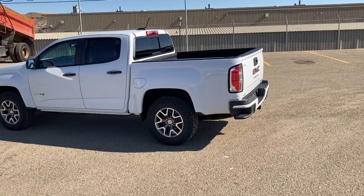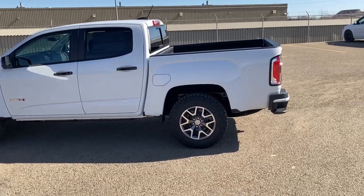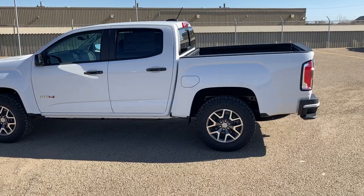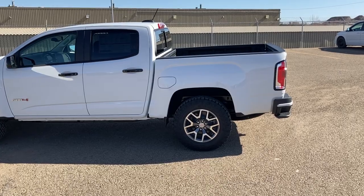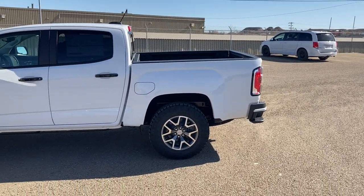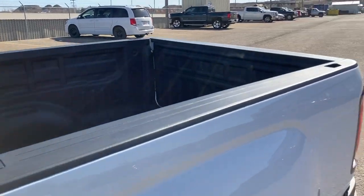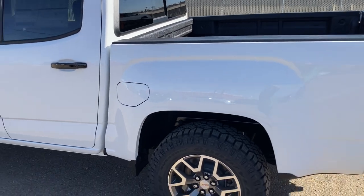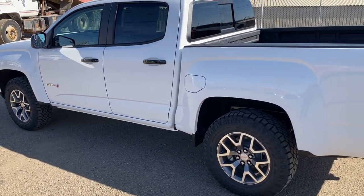Another really cool thing is box length. There are three box lengths available in this truck. When you go to the extended cab, it's going to be 74 inches of box length. This one is what we call a short crew, which is 62 inches of box length. And then the long box is 74 inches. So depending on whether you're putting dirt bikes or things like that in there, you might want to go with a crew cab long box or an extended cab long box.